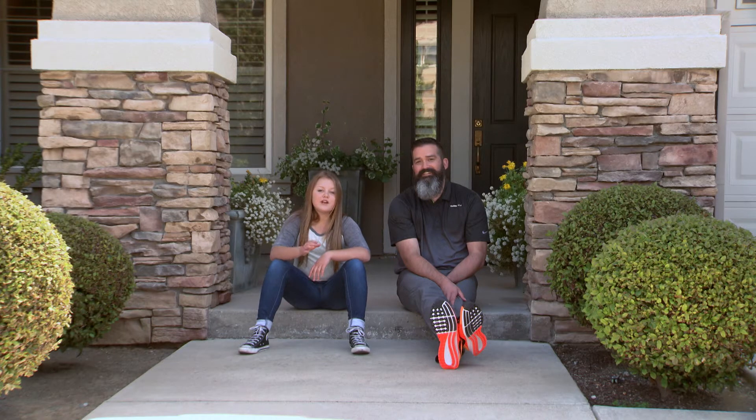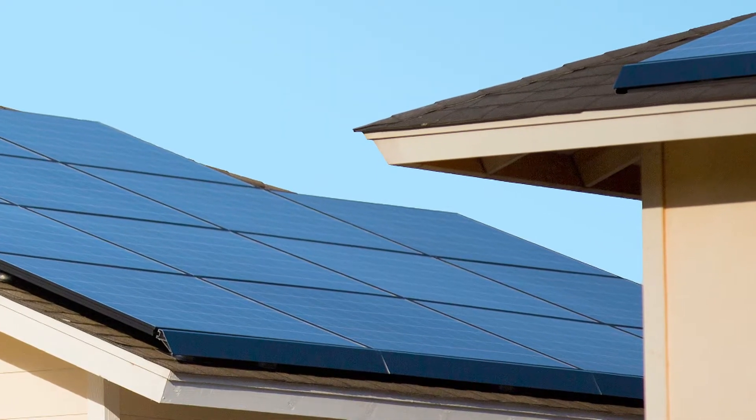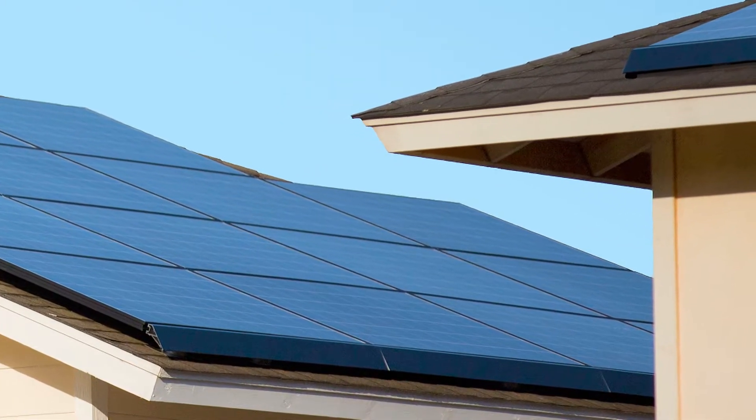If you think solar energy is too expensive or complicated to actually work, think again. It's happening right now. Every four minutes, a small company or home becomes a super home like mine. And if I can understand solar energy, anyone can. But just in case, we've got Andy — he's super into his stuff.